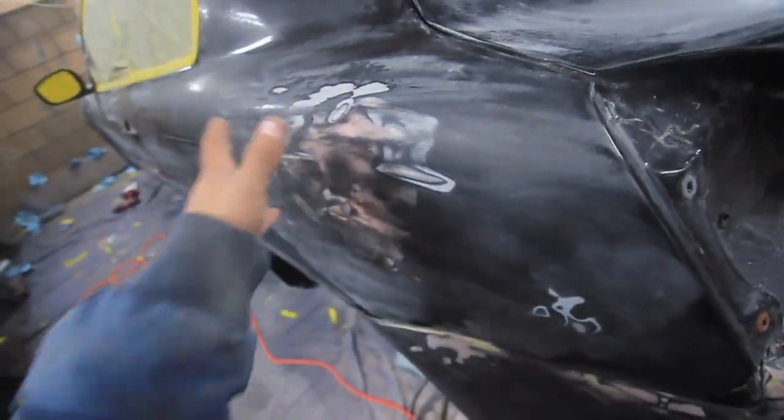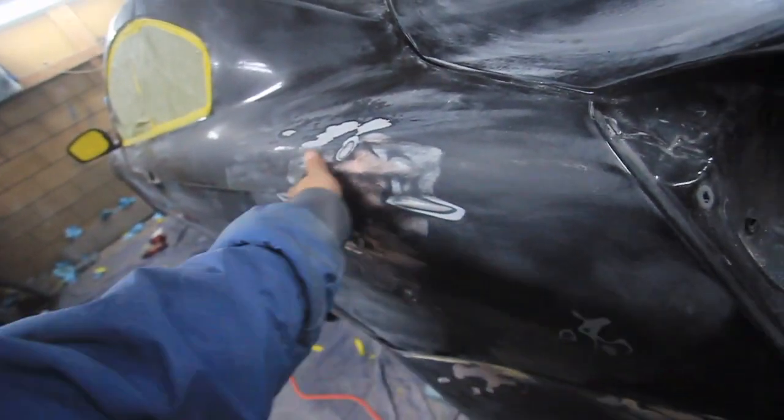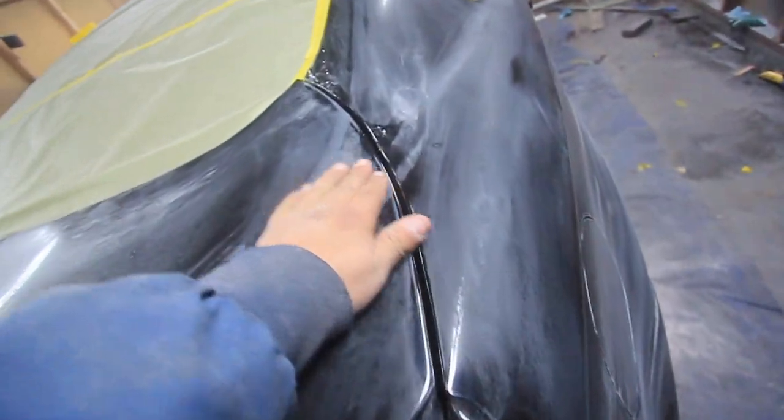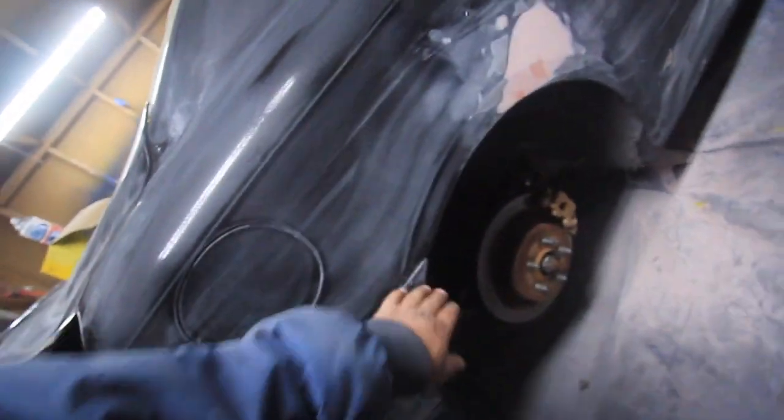This right here used to be caved in really, really bad. I ended up pulling it out, adding some body filler to get it straightened out. Worked on getting this trunk in line, getting it nice and straight as well with this side, creating a nice little gap line. Same thing, the body kit being fitted as good as possible.